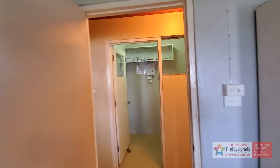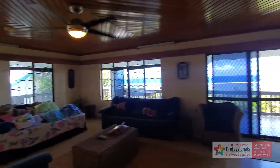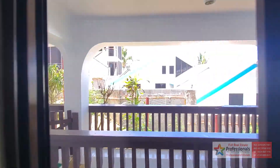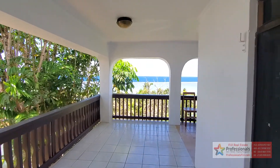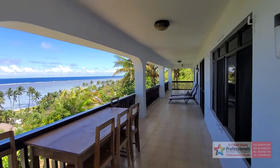Find out more about this — go to professionalsfiji.com or call us at +679 999 2051. This home is offered at eight hundred and fifty thousand Fijian dollars, which is not even four hundred and twenty-five thousand US dollars.